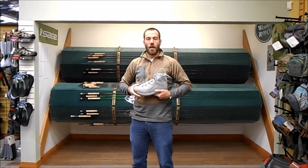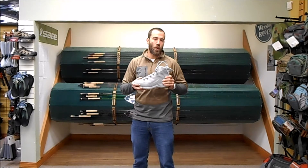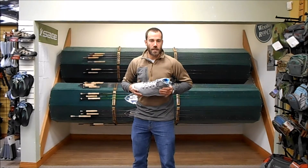Hi, Nick here from Sims Fishing Products. I'm over in Missoula, Montana today at the King Fisher Fly Shop and we're taking a look at some new products for spring '16. These will all be available in November, about mid-November time frame if you're looking at picking some of these guys up.